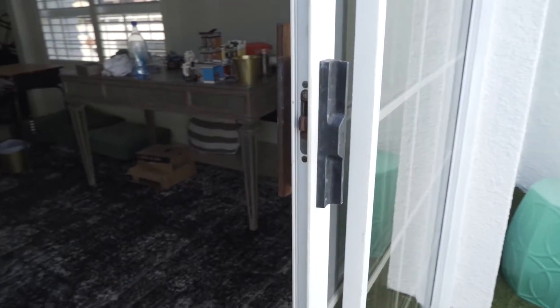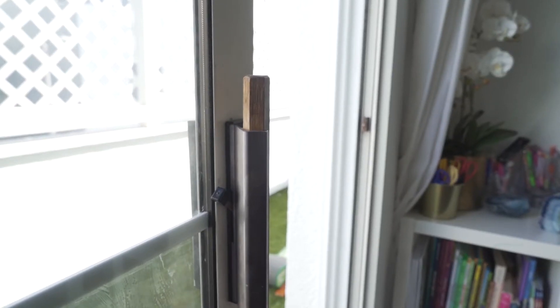This is my outdated patio door. Yes, sometimes even designers have outdated patio doors. I detest this standard, outdated, gross handle that it has. But more than that, the tracks don't work anymore.